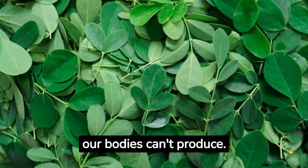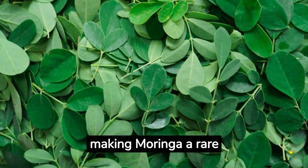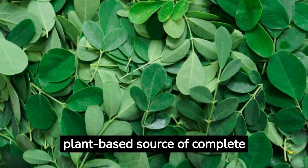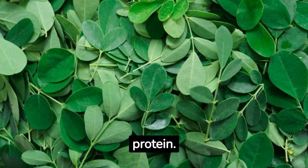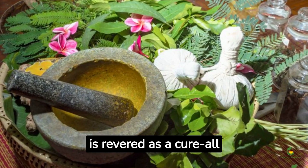Moringa leaves contain all nine essential amino acids that our bodies can't produce. These are the building blocks of protein, making moringa a rare plant-based source of complete protein.